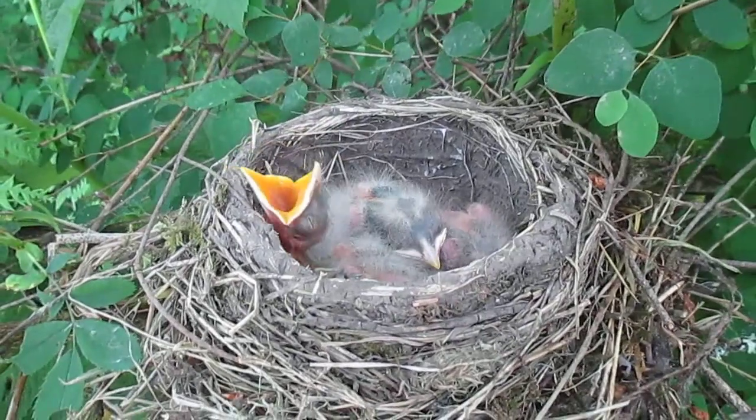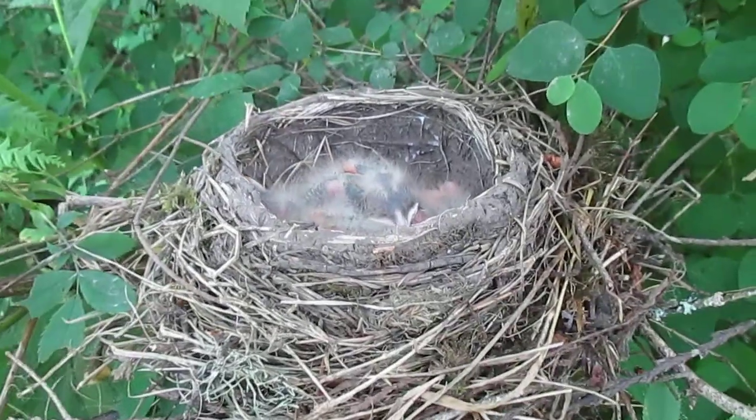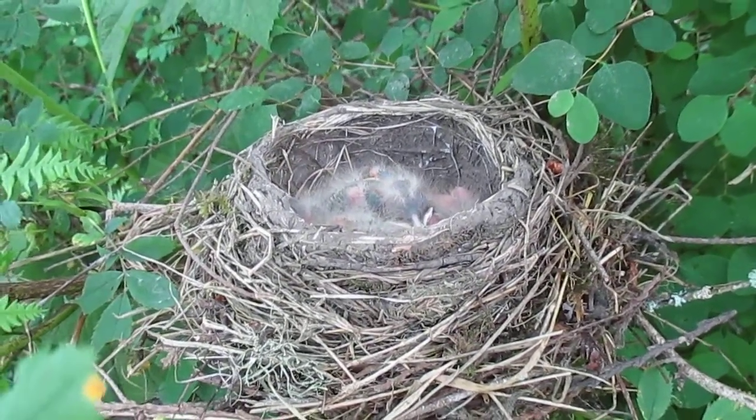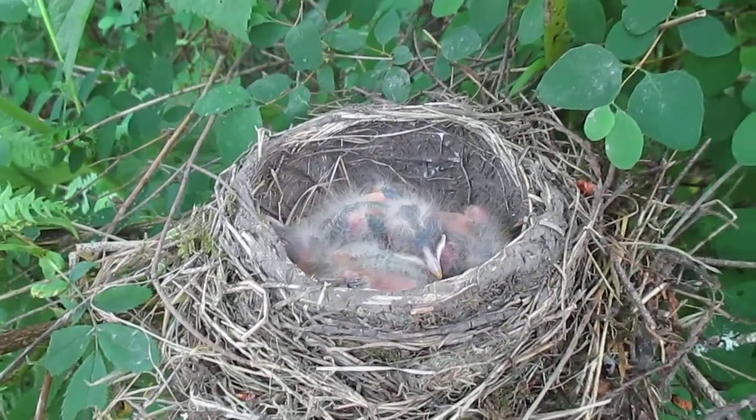Here's a close-up shot of some little robins. I think they're robins. It's a bird nest in a tree here that Wendy's discovered. We're out on a walk near the beach here on Salt Spring Island. It's the 14th of June.